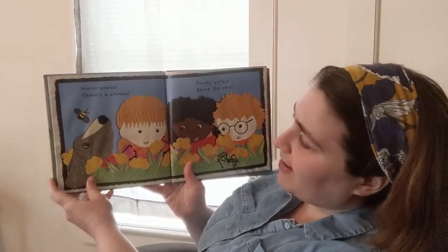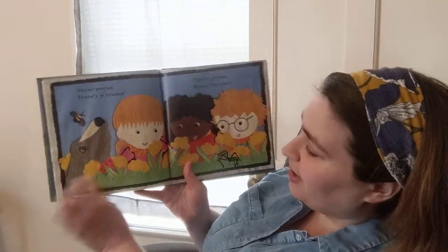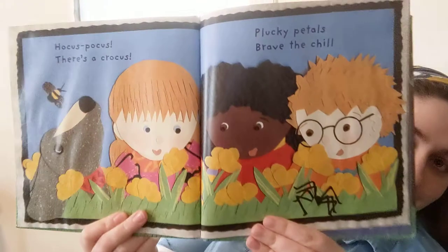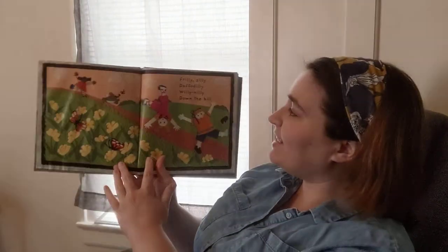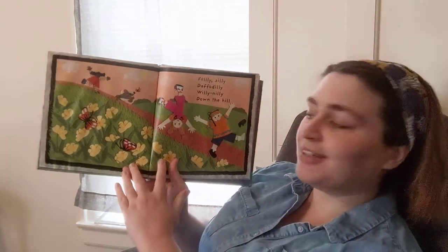Hocus pocus, there's a crocus. Plucky petals brave the chill. A crocus is a type of flower. Frilly silly daffodilly, willy-nilly down the hill. A daffodil is another type of flower.